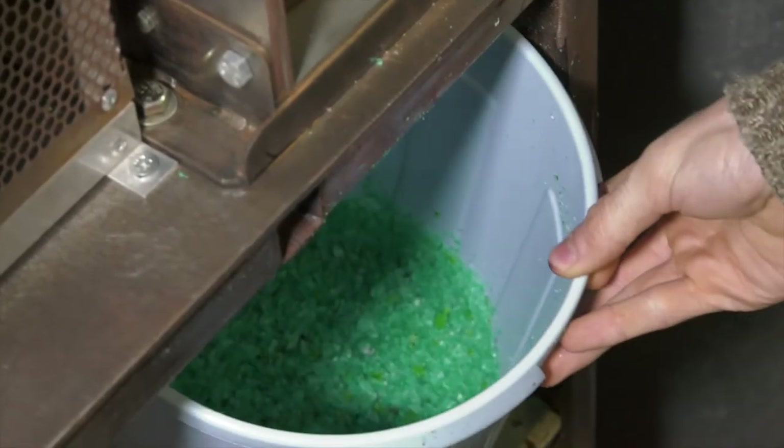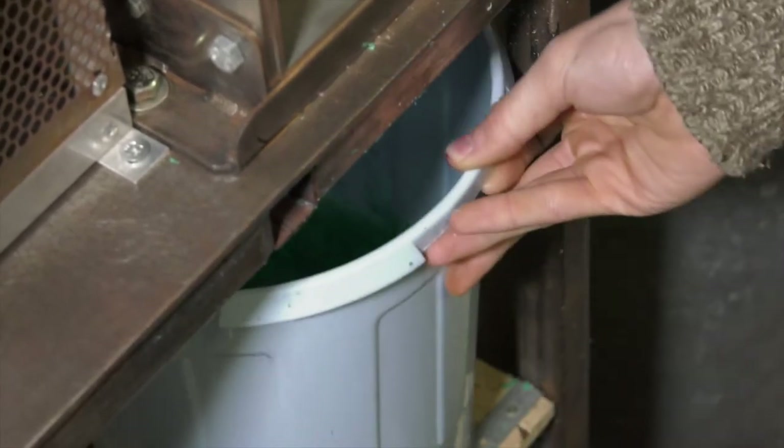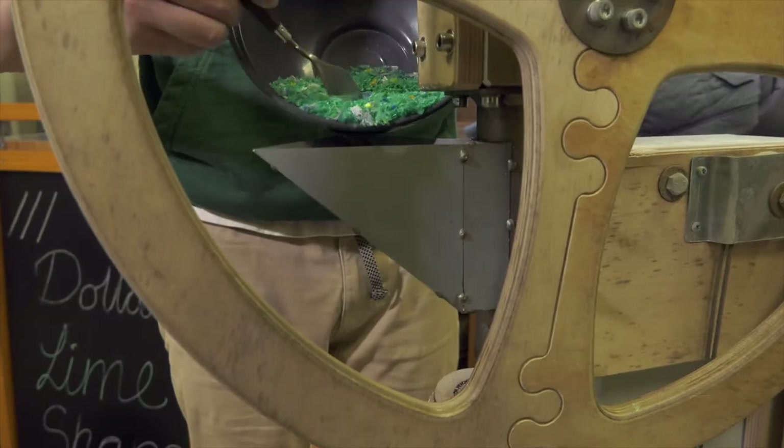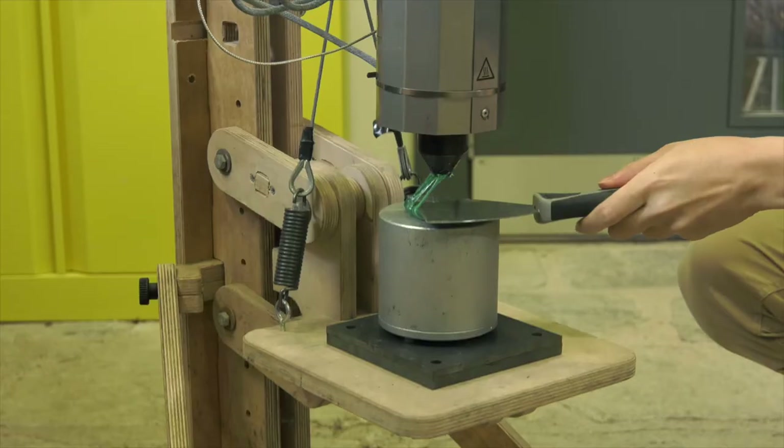The injection molding stage is a really simple process — it's basically a giant glue gun. Instead of a glue stick you've got shredded plastic. It goes through a heating cylinder, and when it's heated up, just like a glue stick, you squeeze it all out in a really high pressure environment directly into the mold.